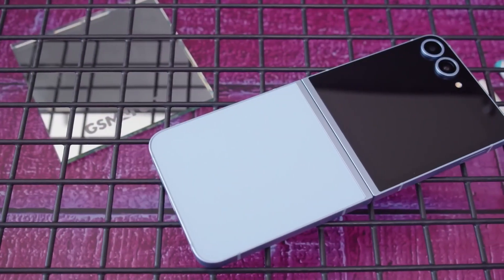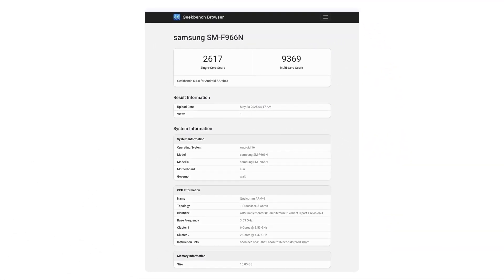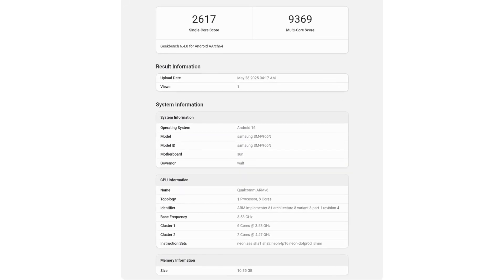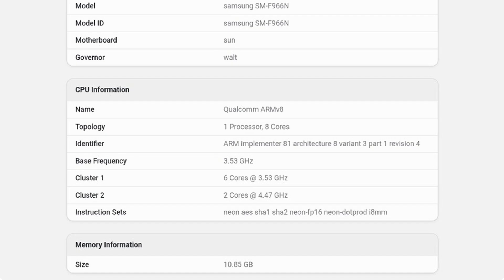Just days after the Galaxy Z Flip 7 surfaced on Geekbench with an Exynos 2500, its larger sibling, the Z Fold 7, has now shown up in a fresh listing. While the Z Fold 7 will feature the Snapdragon 8 Elite globally, the chipset for the Z Flip 7 may vary by region.